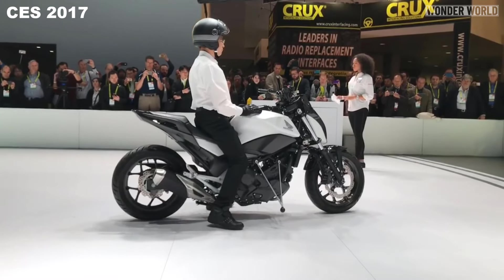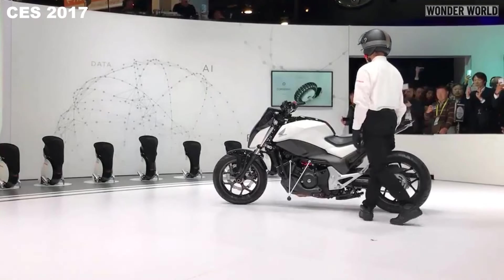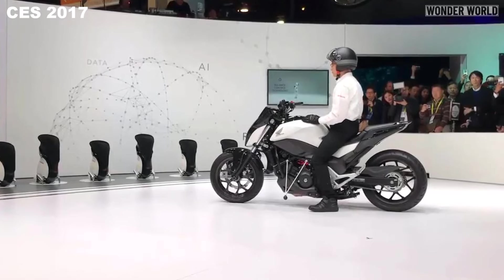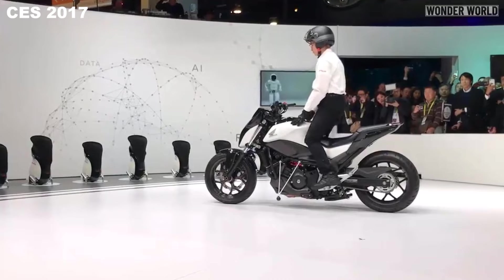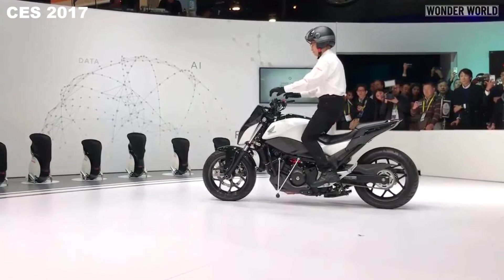Honda has set out to improve the experience of riding a motorcycle. We continually strive to provide more solutions to simplify and liberate the stresses and hassles of daily life. We are pleased to be able to advance this objective by integrating robotics into the motorcycle.